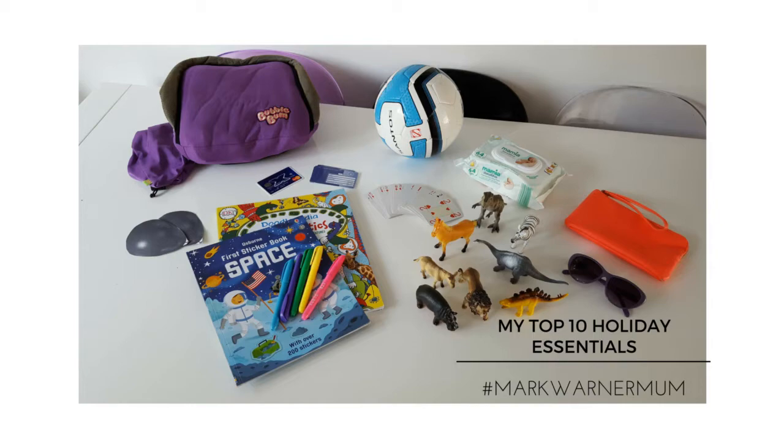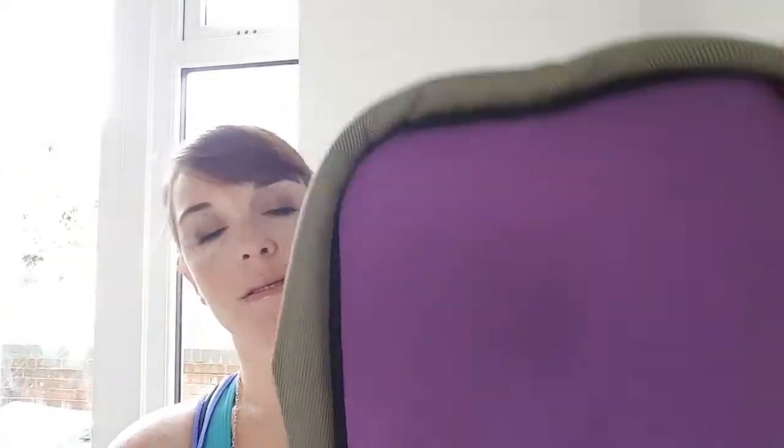First of all, you see this bubble bum seat? You can pick these up for about £20 on eBay. So that's it inflated — it comes in a little bag, squishes right down, and you can take it on as hand luggage. This is going to save you so much money on car seats when you're going abroad. Get this on eBay for £20 as opposed to maybe £40 or £50 to hire a car seat when you go abroad.